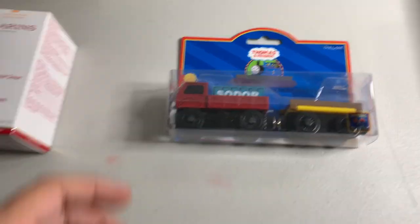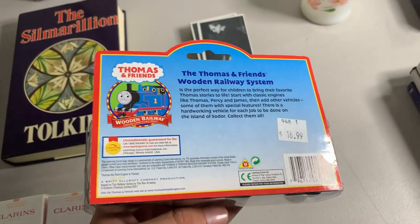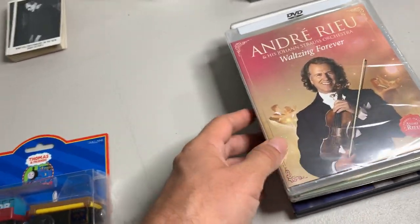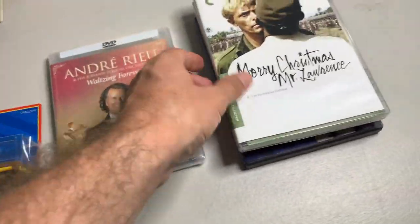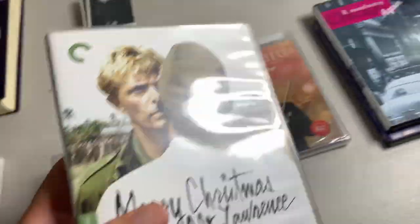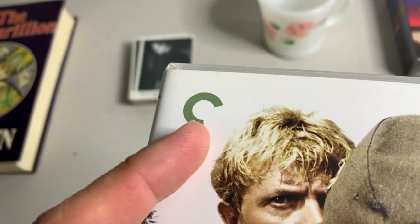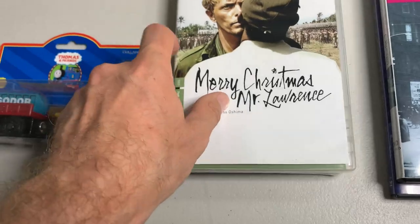Here is this little Thomas Train Sodor Shipping set — this should go for probably around 30 bucks based on sold comps on eBay. Cherry picked some pretty decent DVDs. This one right here is sealed — I think there was a sold comp for like 25 bucks. This one is pre-owned but I saw sold comps between 25 and 30 bucks; the cheapest it's listed on eBay right now is around 25. If you see these Criterion Collection DVDs, definitely look into them because most of them are pretty good — you can tell by that C right there. So whenever you see those, definitely investigate because there's a chance they're worth some money.